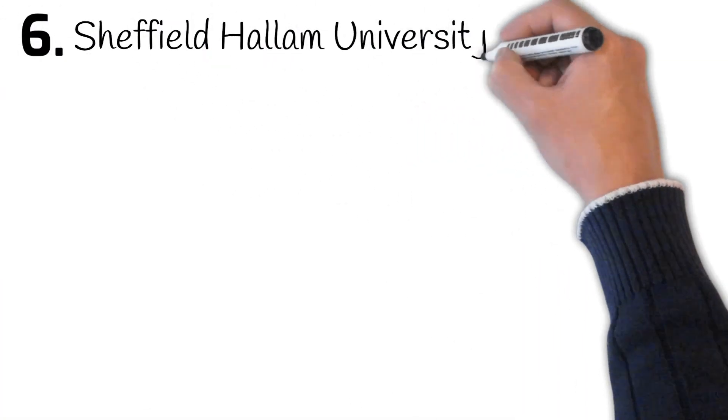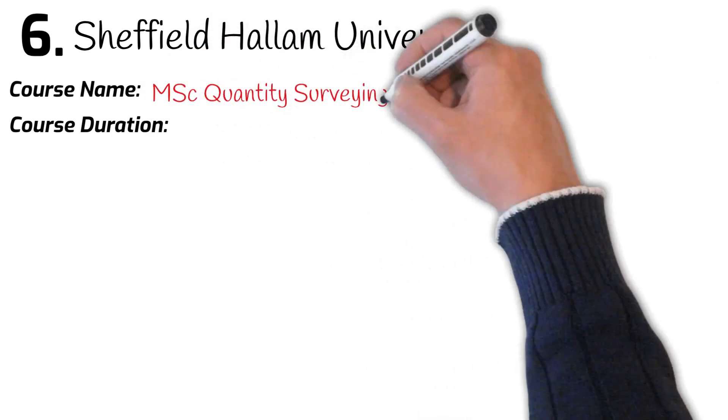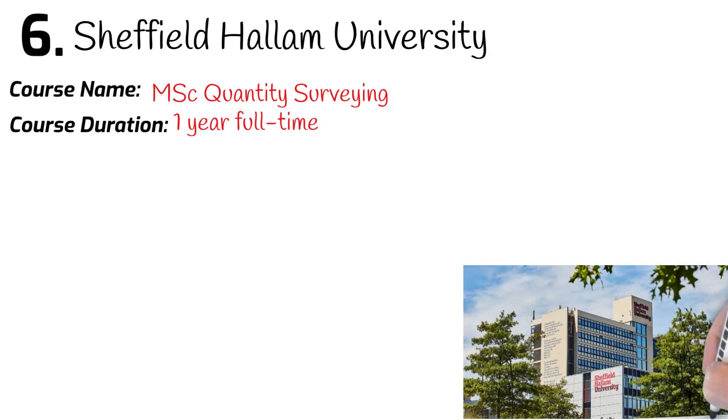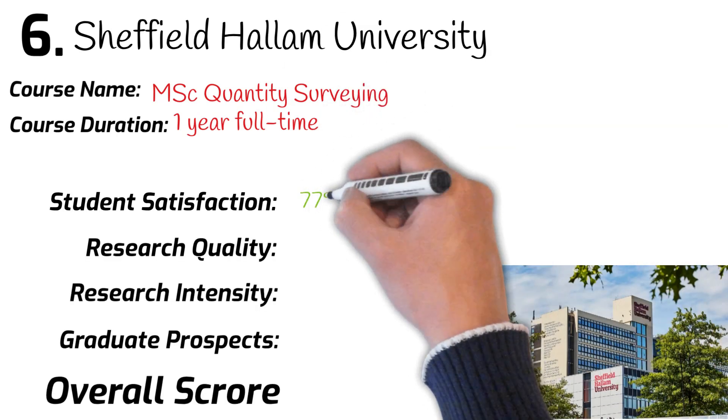Number 6: Sheffield Hallam University. Course name: MSc Quantity Surveying. Course duration: one year full-time. University league ranking: 83rd. Student satisfaction: 75%.